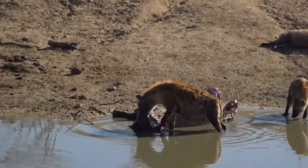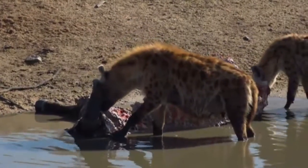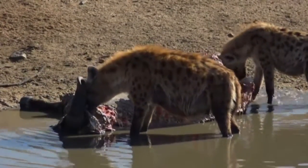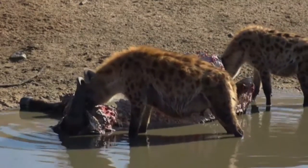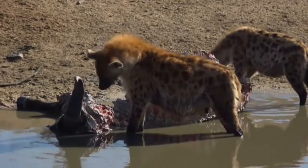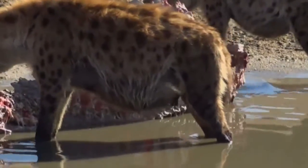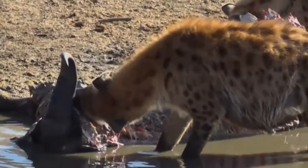Emmy, you're wondering - is that hyena pregnant or just fat? I think she's quite possibly just fat. If you look at her, she's definitely got some swollen teats there, which indicate to me that she's lactating. So I don't think she's pregnant in the slightest - I think she's just carrying an enormous amount of meat in her belly.